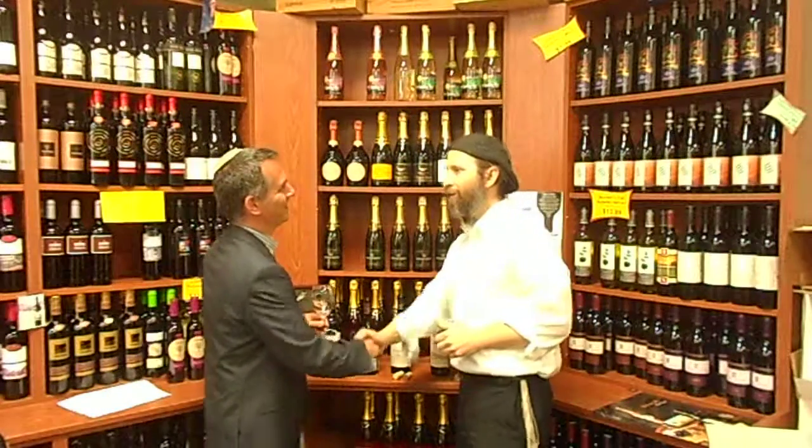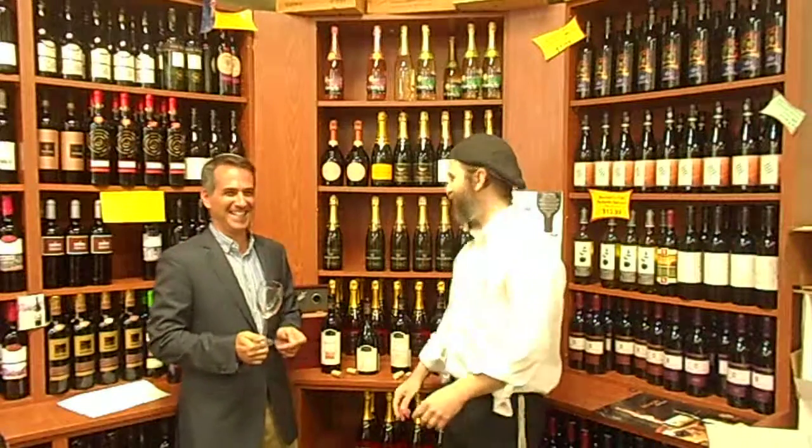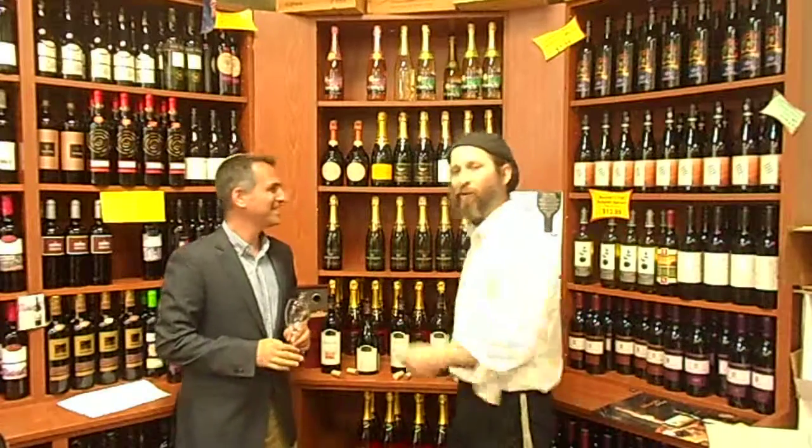Shalaikum. Good to see you, Shibbi. It's been at least, what, two minutes. Shibbi Jor from Giva'ot Winery. I'm Yo Shoorth, live with the Grapevine. This is the Kosher Wine Review.